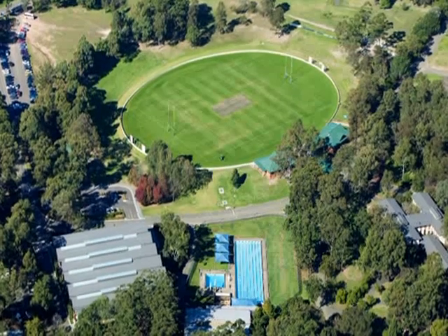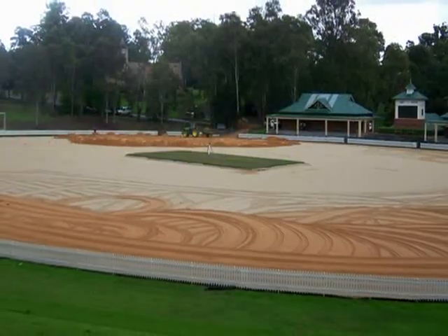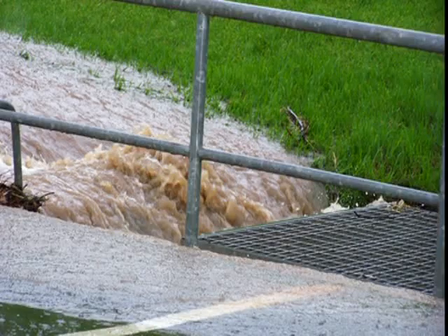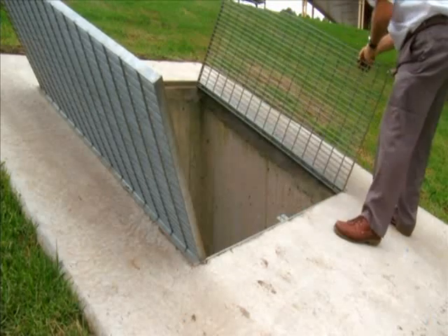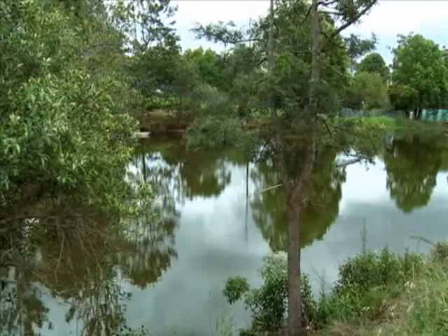The drainage on the main oval is a series of over three kilometres of drains cut into the sub base. The water is drained into a tank on the side of that oval, which is about half a million litres. Any overflow from this tank is then pumped up to a school dam.